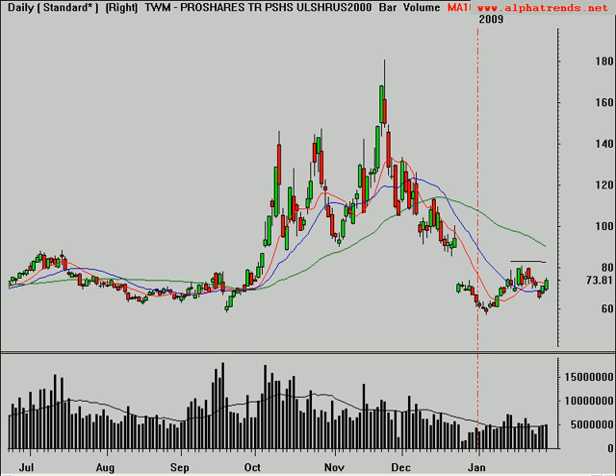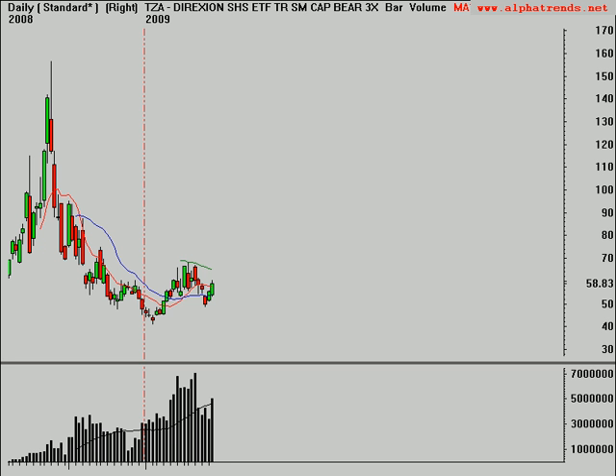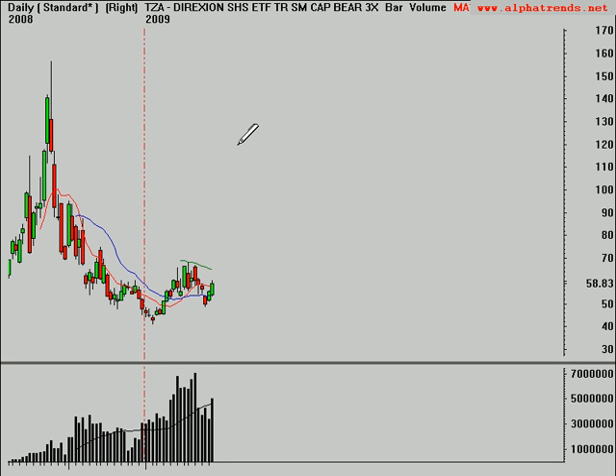TWM gives you twice the inverse return of the Russell 2000. These are meant as only day trading products, so if you're looking for longer-term short exposure, these funds aren't the best way to trade. When the Russell drops 1%, this in theory goes up 2%. If you're looking for a little more action, you can trade the TZA, which is the Direxion fund giving you three times the exposure — so for every percentage drop in the Russell 2000, this in theory goes up 3%. They're very volatile. Trade the leveraged funds off the one-minute and two-minute time frames. They're extremely dangerous if you're not quick and disciplined.